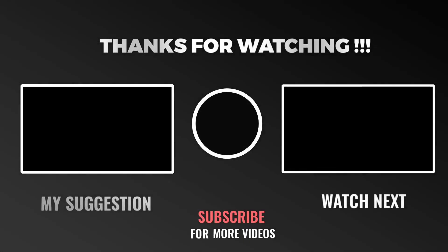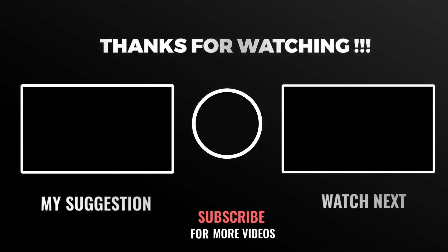Thanks for watching. We upload frequent new videos related to your common health, pregnancy, and motherhood related questions. If you're new on our channel, don't forget to subscribe and click the bell icon to get new video updates.